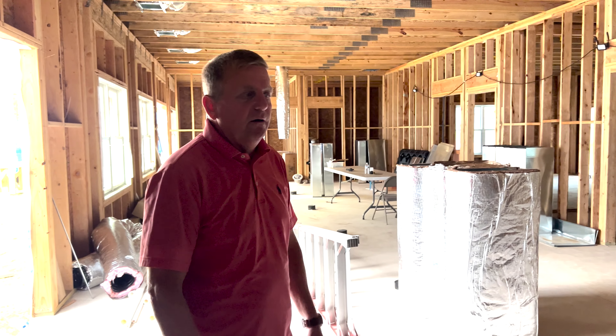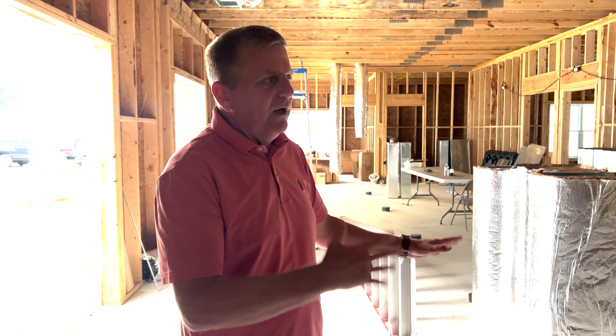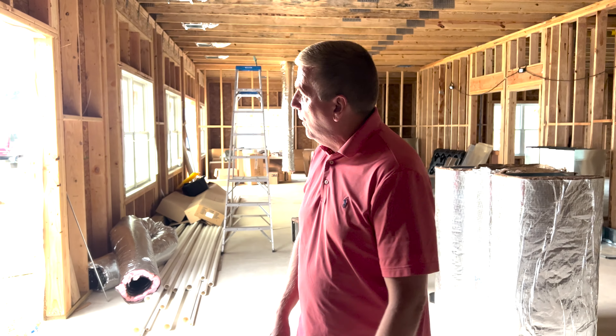The electrician's coming in this week — the Lord willing, going to get started. And then we'll get an inspection. Hopefully we'll be able to do sheetrock soon. We're praying that we can get done with the building in the early fall and be ready for a kind of a grand reopening in the fall.